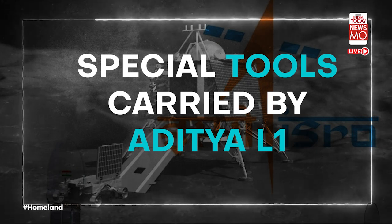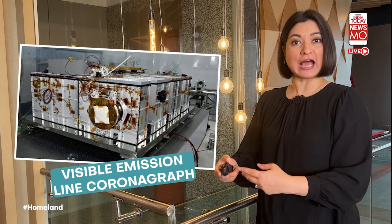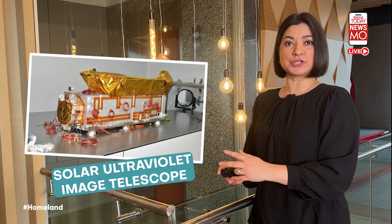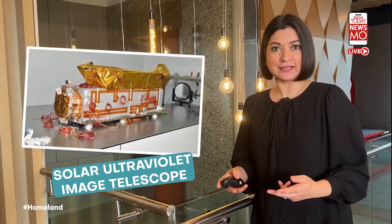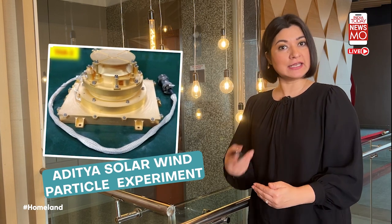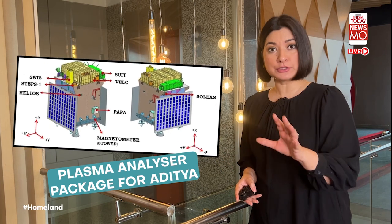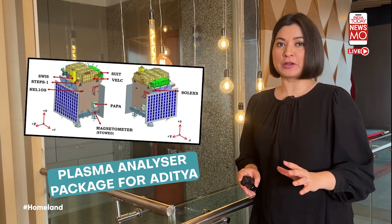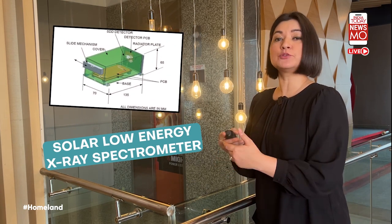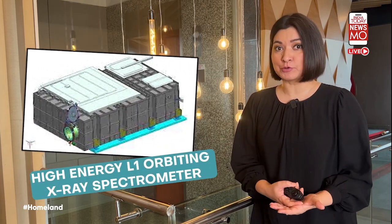Aditya L1 will have different tools. There is a camera that can take pictures of the outer atmosphere of the sun, and a second camera that will take pictures of the sun in ultraviolet light. An experiment will study the particles being released by the sun, and a plasma analyzer will act like a weather tool in space. There is also a solar low-energy X-ray spectrometer to observe the sun in high energy, and a high-energy X-ray spectrometer to observe the sun's high-energy X-rays.